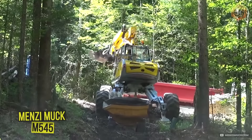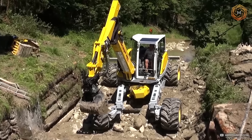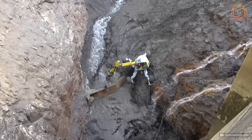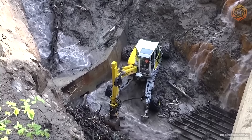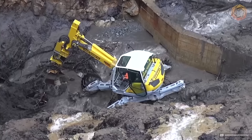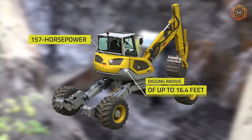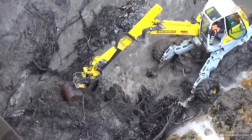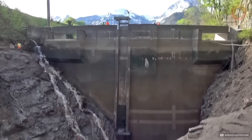The Menzi Muck M545 is a spider excavator that transforms the approach to groundwork. This unique machine adapts to the terrain with athletic grace — with the ability to tilt and turn each support, it provides unique stability on uneven surfaces, whether a slope or a narrow ditch. With a 157-horsepower engine and a digging radius of up to 16.4 feet, this excavator makes hard-to-reach places its natural habitat.